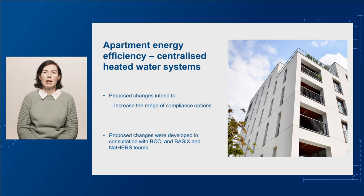Currently, if a centralised heated water system is present, practitioners can't use either the Deemed to Satisfy or DTS Elemental or the Nationwide House Energy Rating Scheme or NatHERS compliance pathways. Instead, practitioners must use verification method J1V5 or another performance solution to demonstrate compliance with performance requirement J1P3.